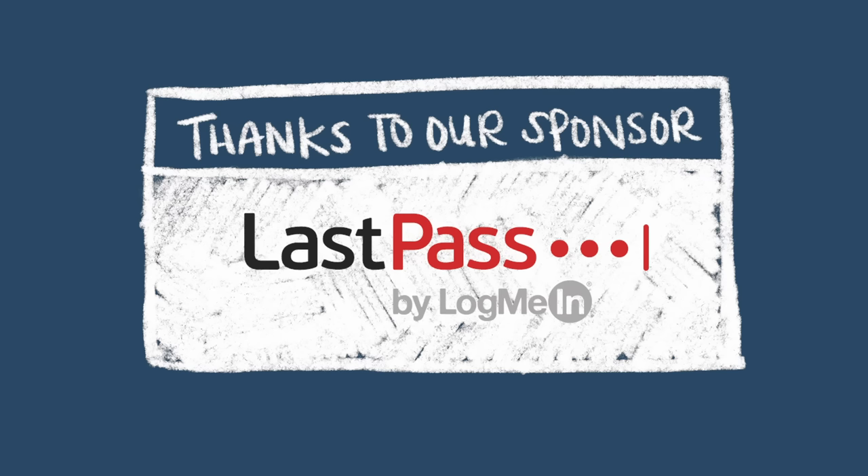Thank you to LastPass for sponsoring a portion of this video. Hey everyone, my name is Mayuko and welcome back to my channel where we talk about tech career and life.